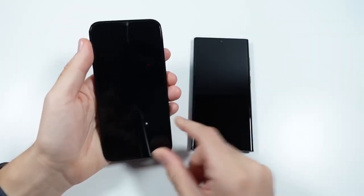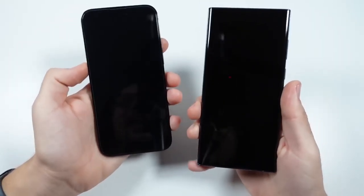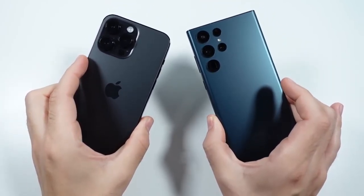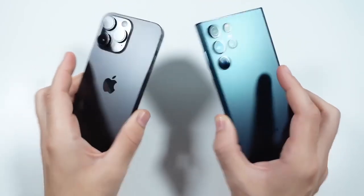What is up guys, Nick here helping you to master your technology. iPhone 14 Pro Max versus Galaxy S22 Ultra speed test.